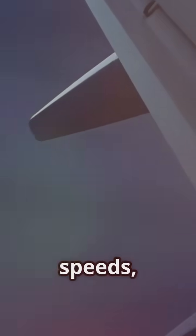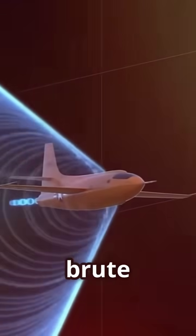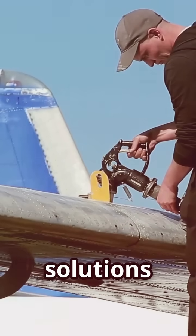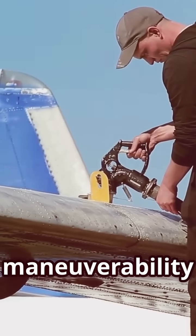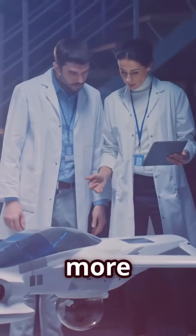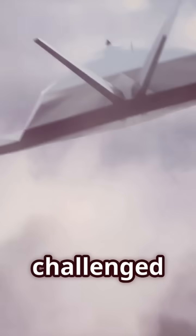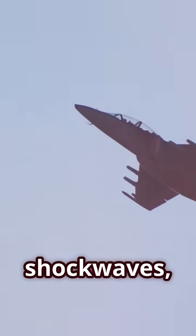Symmetrical wings, optimized for lower speeds, struggled to pierce this barrier. Early supersonic jets like the Bell X-1 overcame this challenge with brute force — powerful engines and sleek aerodynamic designs — but these solutions came at a cost: increased fuel consumption and limited maneuverability hampered their practicality. The quest for a more elegant, more efficient solution led to a radical idea: what if we challenged the very notion of symmetry in flight? What if, instead of fighting the shock waves, we could find a way to work with them?